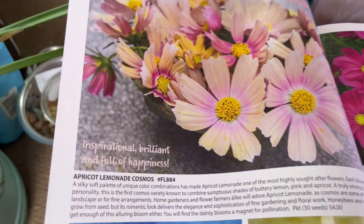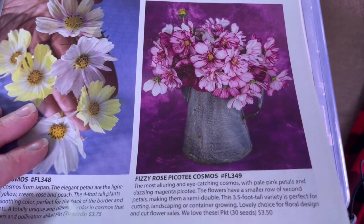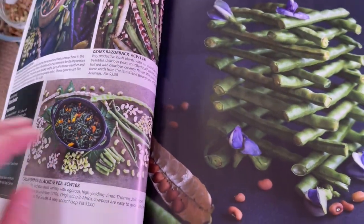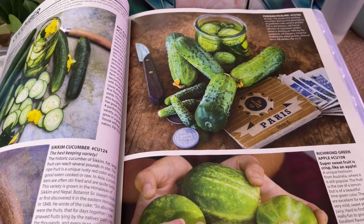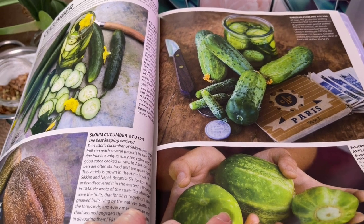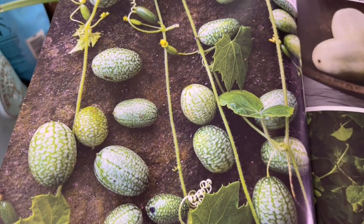Cosmos are something I got into this year. I tried out the apricot lemonade, but my favorites were the frizzy rose picotee cosmos — they are just stunning. I saved a whole bunch of those seeds and I'll be planting them again. Cucumbers were great this year. I grew a lot vertically after putting in the arch cattle panel trellises — anyone who has a small space, I would definitely recommend growing vertically. It makes such a difference.